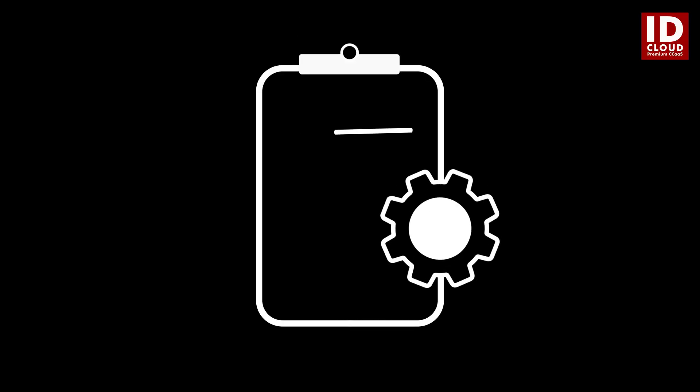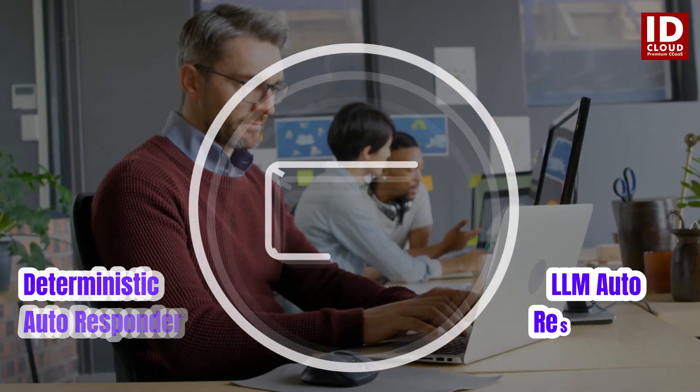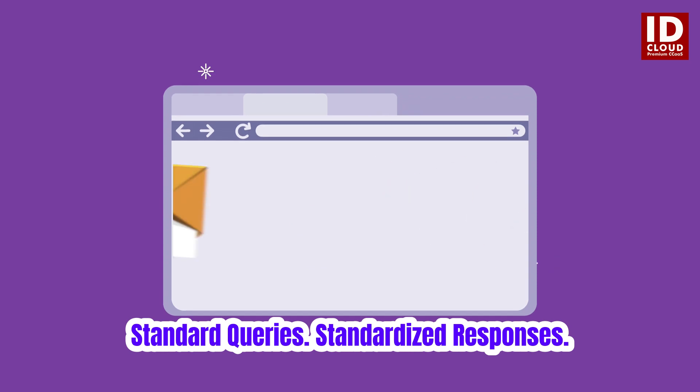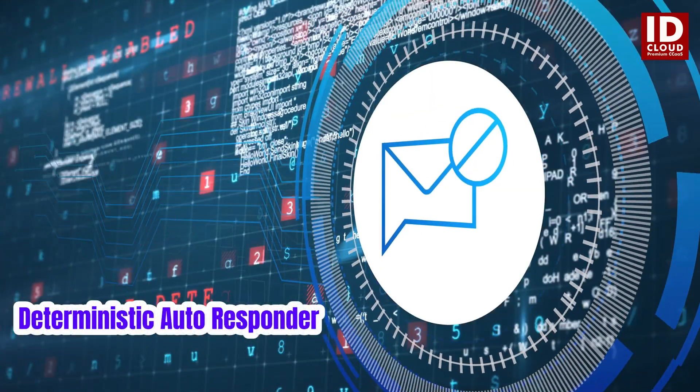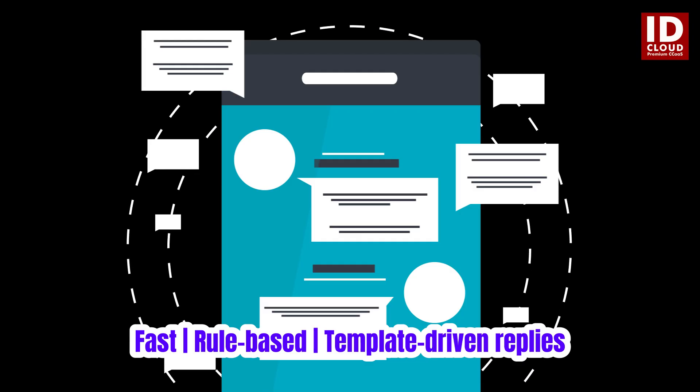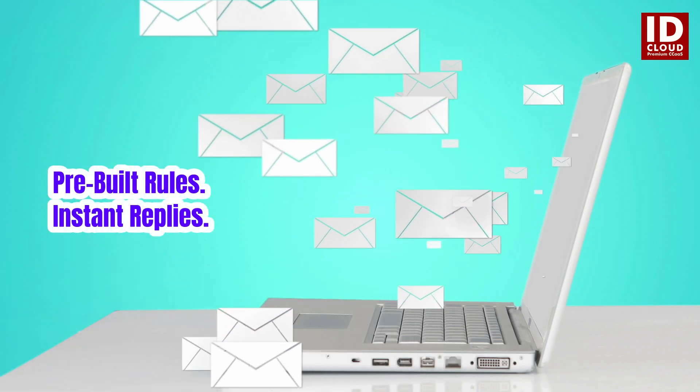Choose the right tool for every task, with two intelligent responders designed to match your needs. For predictable, recurring queries, the deterministic auto-responder uses predefined templates to instantly send accurate, rule-based responses.